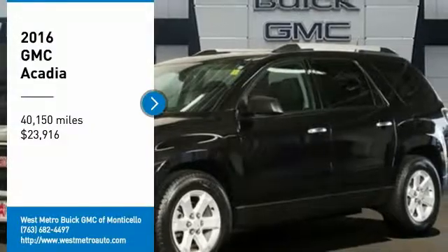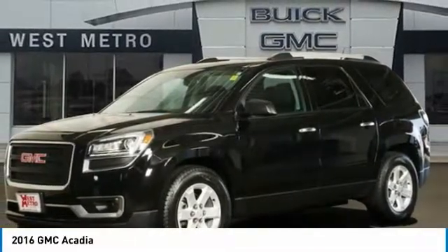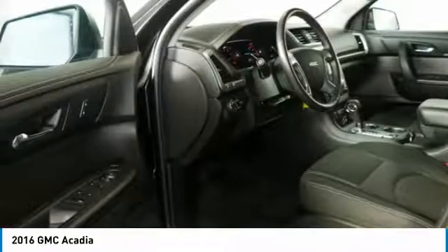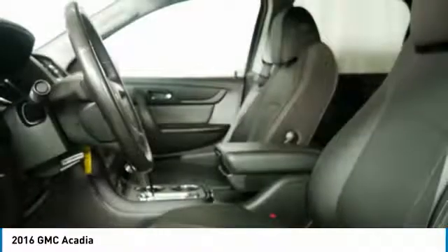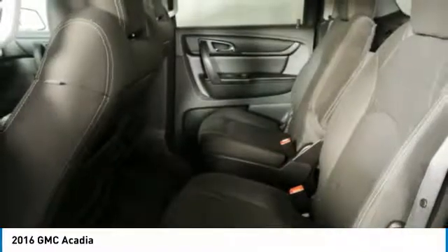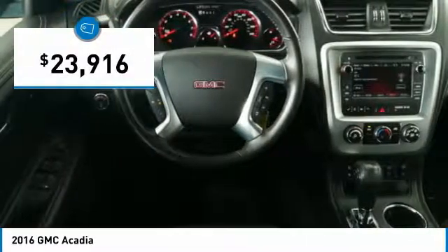Stop by and take a look at the 2016 GMC Acadia. The GMC Acadia is great capability coupled with exceptional safety, offering better highway fuel economy than any other 8-passenger SUV. Advanced technology and thoughtful ergonomics — the Acadia is a premium utility that rejects compromise and is priced below $25,000.